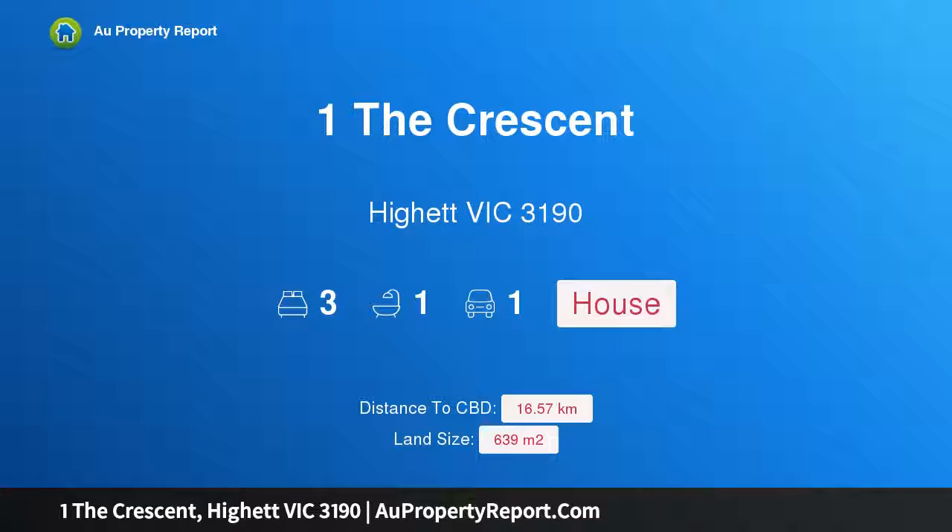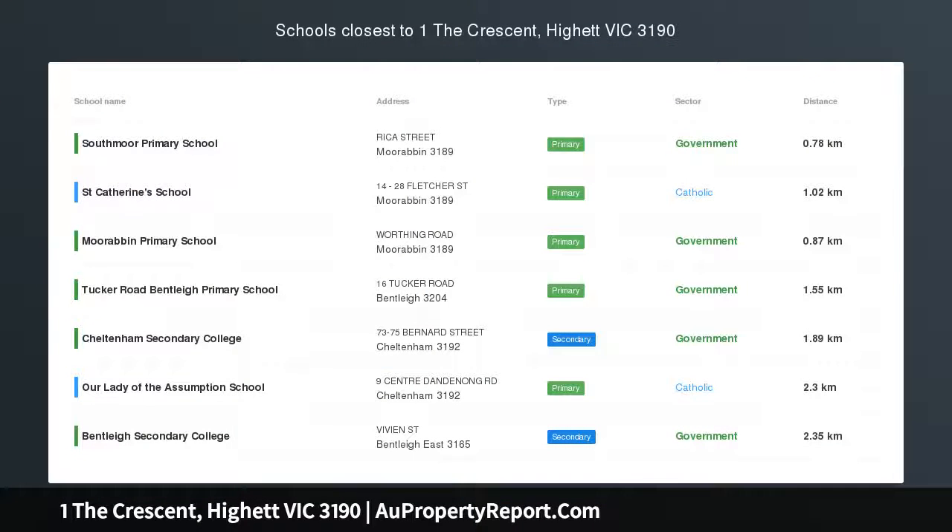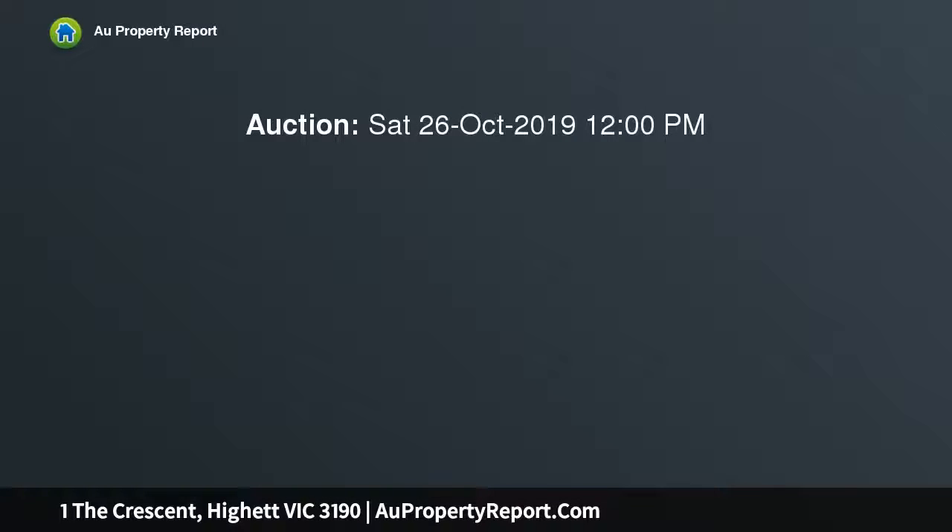Hi, I am glad to introduce Property One The Crescent, Hyatt Victoria 3190. Multiple possibilities in a number one position. Rebuild, redevelop, renovate or rent while you decide — this is the one.